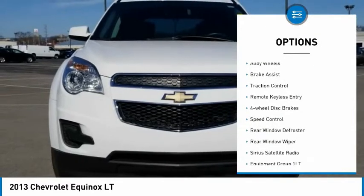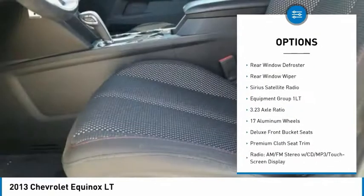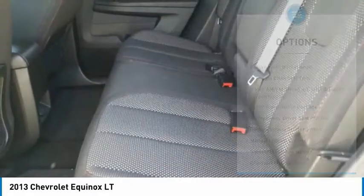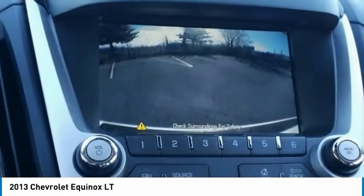Electronic stability control, alloy wheels, brake assist, traction control, remote keyless entry, four-wheel disc brakes, speed control, rear window defroster, rear window wiper, Sirius satellite radio.